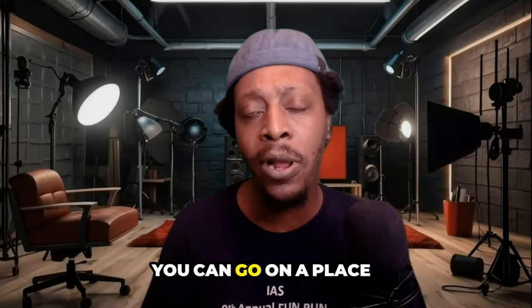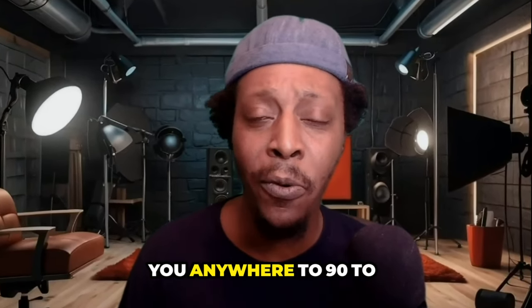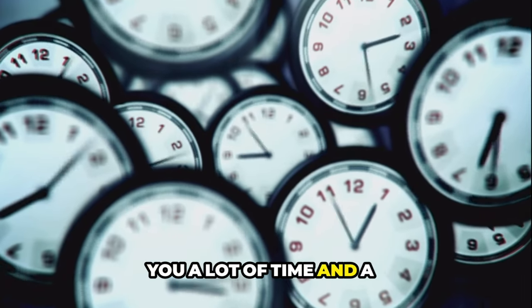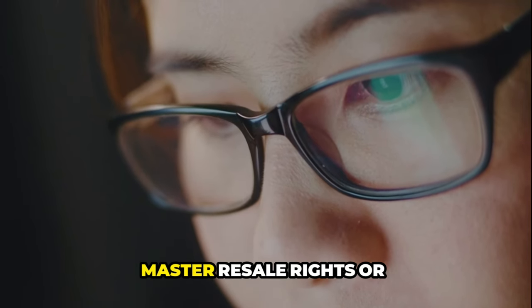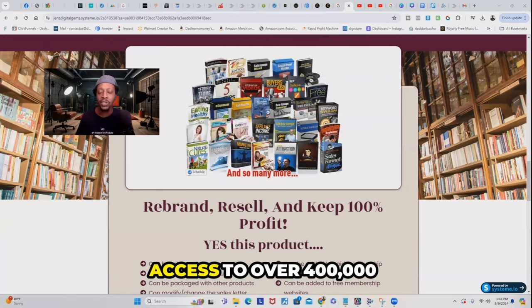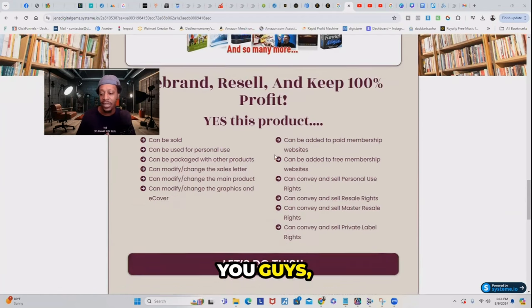You could go on a place like Fiverr or Upwork and hire somebody to create your ebook for you, but it's going to cost you anywhere from $90 to over $150. And yes, you could do it yourself, but it's going to take a lot of time and work that you may not have. You'd have to go through all that hassle and frustration for just one digital product, when you could have just purchased master resale rights or private label rights and be making money the day you purchase it. You'll have access to over 400,000 digital products across multiple niches, all in one place — your own library. You can rebrand, resell, and keep 100% of the profits.